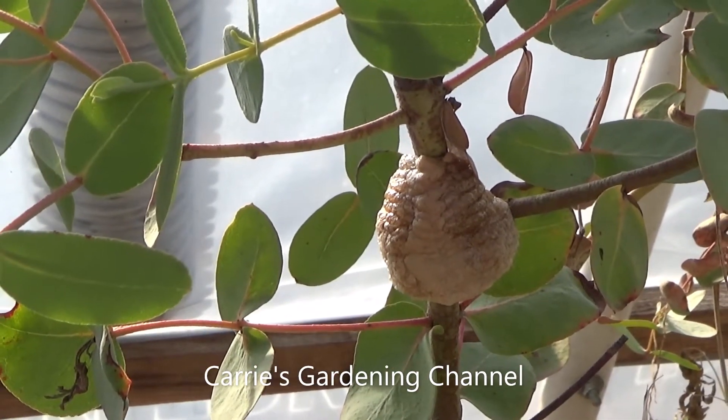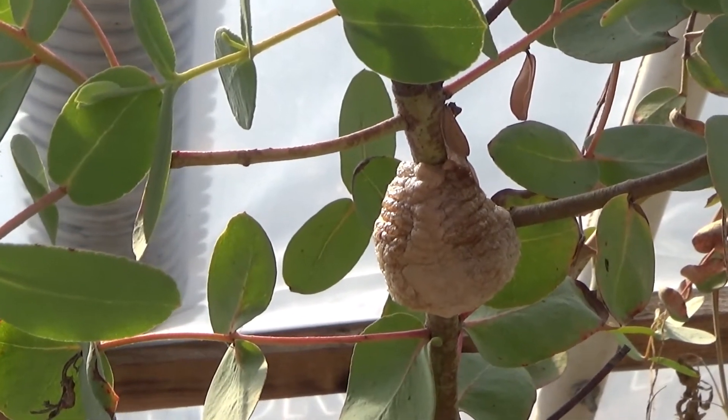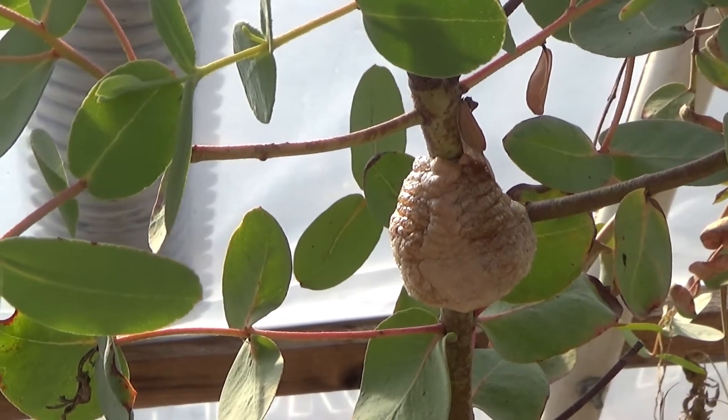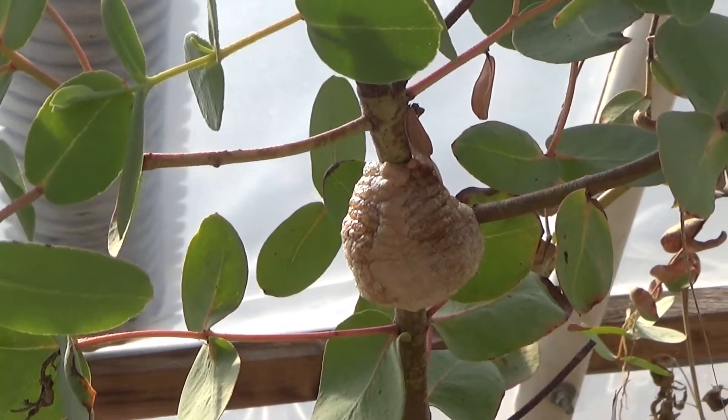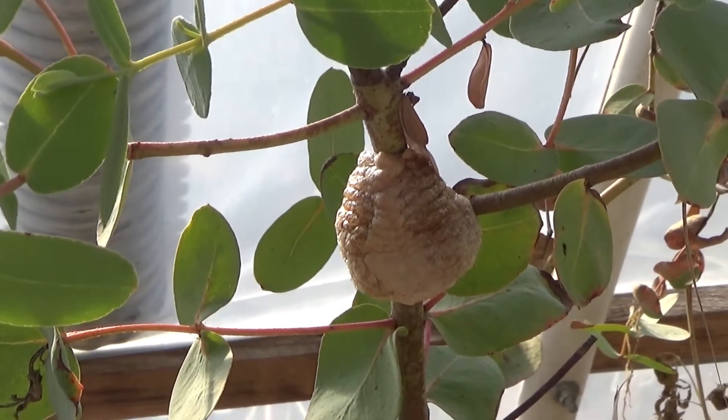Hello, and welcome back to another edition of Carrie's Gardening Channel. Today is November the 6th, 2020, and what I want to talk to you about today is...